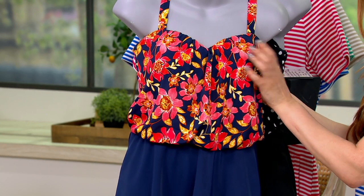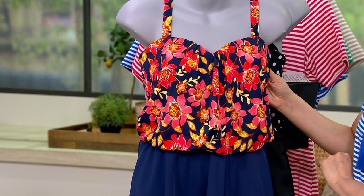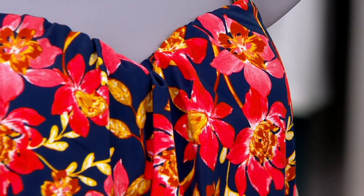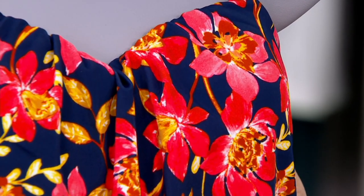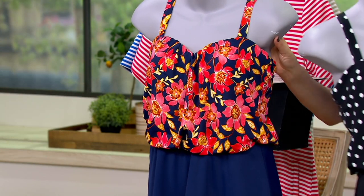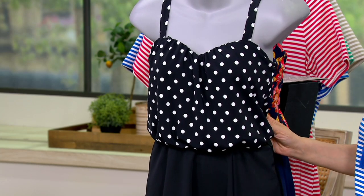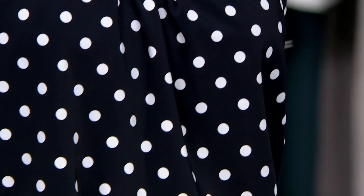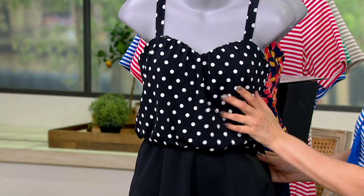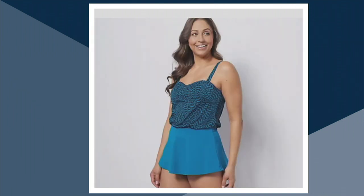This one is your Navy Floral — a navy background that matches back to the skirt, with corals, pinks, marigolds, and yellows. Really beautiful. We also have it in Black White Dot, super classic with a 50s vibe — solid black with white polka dots. And we have it in Deep Wine Floral, stunning, and Peacock Feathers.